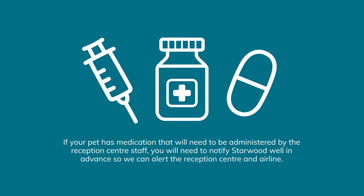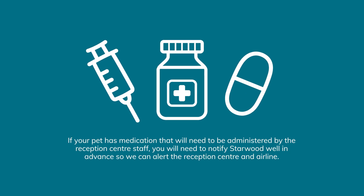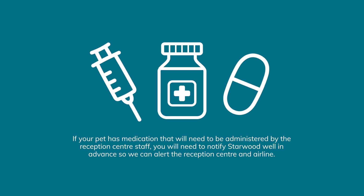Do note that if your pet has medication that will need to be administered by the reception center staff, you will need to notify Starwood well in advance so we can alert the reception center and airline.